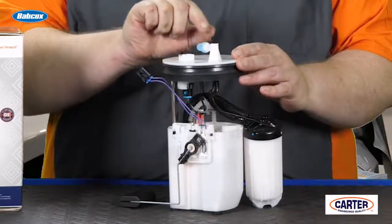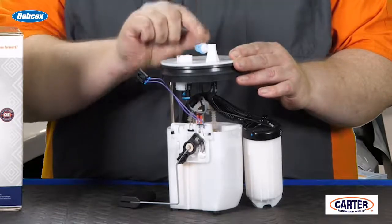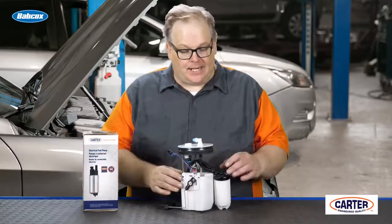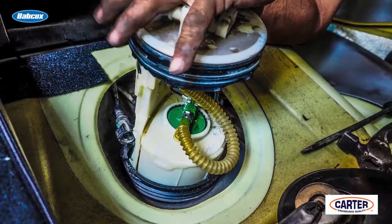If you look at this fuel pump, there's only one hose going to the engine. This means that it generates enough pressure to supply the correct amount of fuel to the fuel rail. Also internally, it has a fuel pressure regulator and all of these different hoses that can leak.